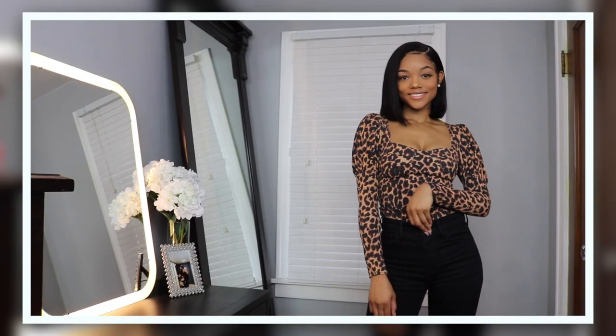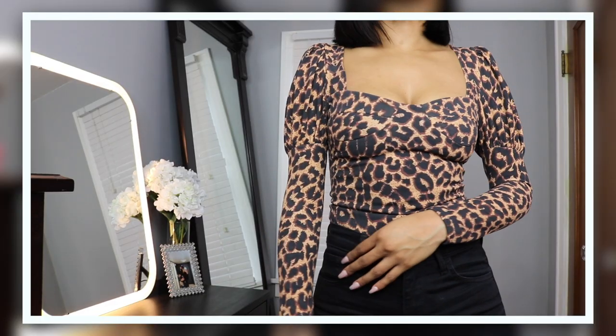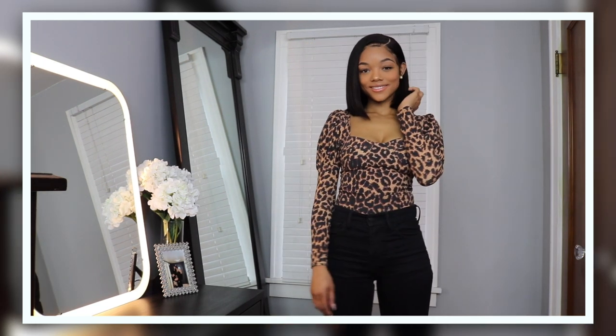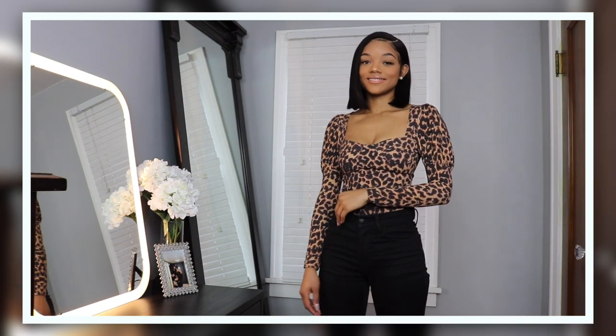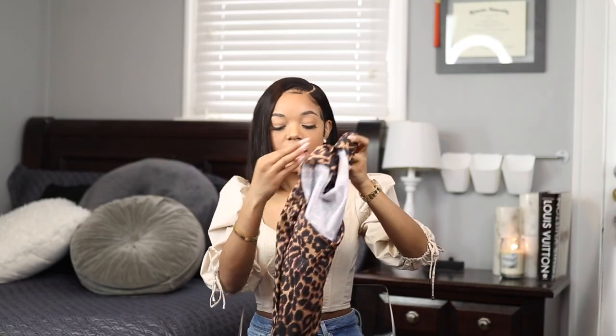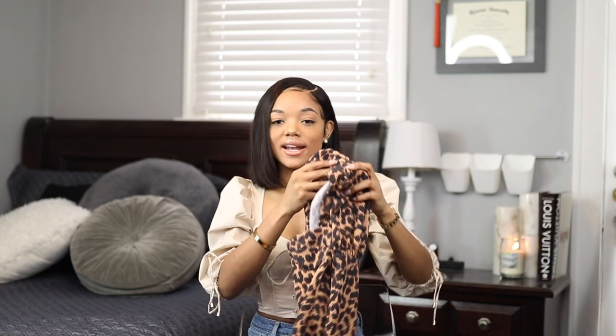Next I got this leopard print bodysuit, which I thought would be really cute with black pants. It's a bit of a washed leopard — not a solid, bold, vibrant leopard, more washed out. I do like the cut details and the fact that it's a bodysuit, which makes it look very sleek with pants. It has puffed shorter sleeve details that get really slim around the arm.